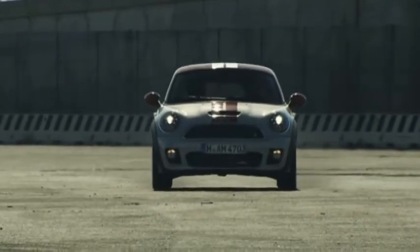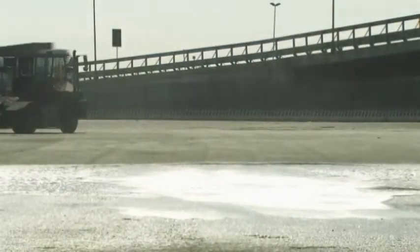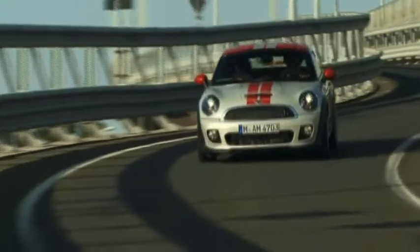Every aspect of the Mini Coupé — from the choice of engines and chassis setup to weight distribution and aerodynamics — is focused on delivering the optimum dynamic performance. To prove the point, the Mini John Cooper Works Coupé has the fastest acceleration and top speed of any volume produced Mini to date.